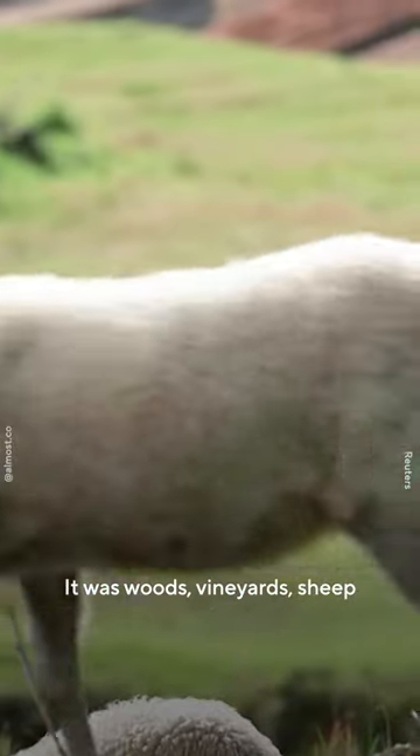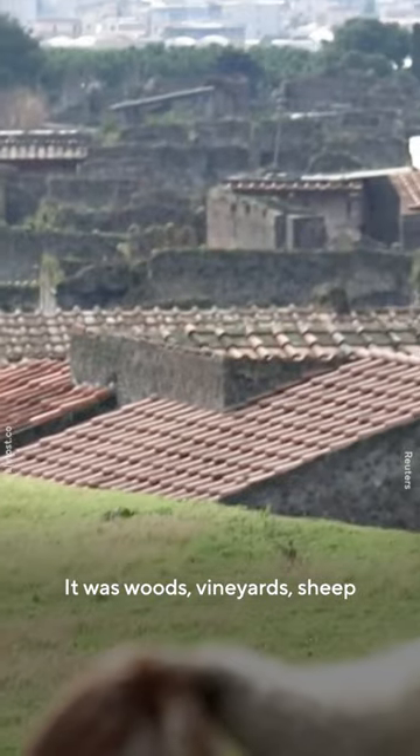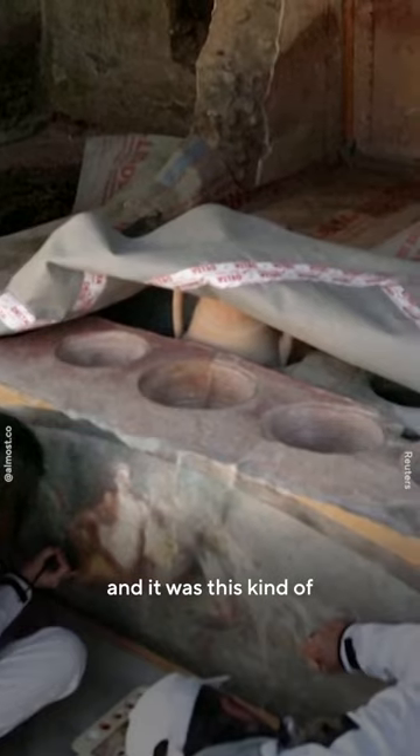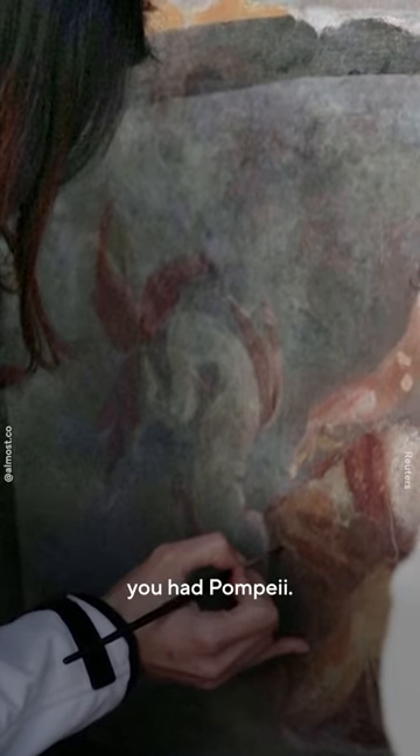It was woods, vineyards, sheep — it was this kind of rural environment. And in the midst of that, you had Pompeii.